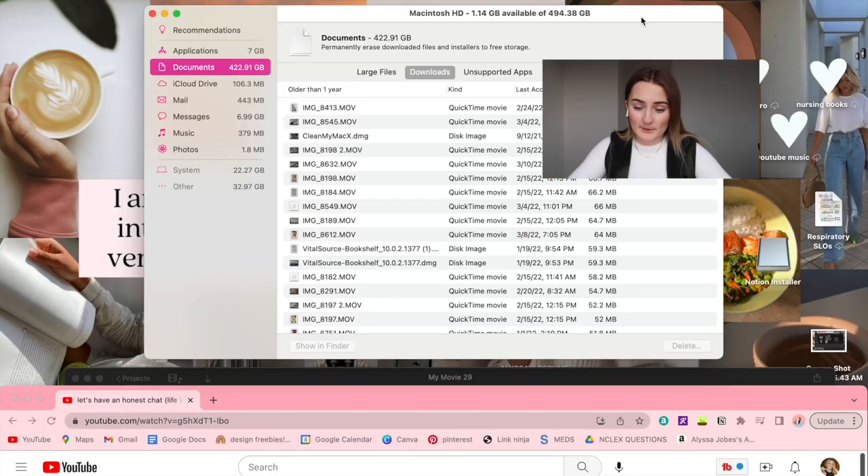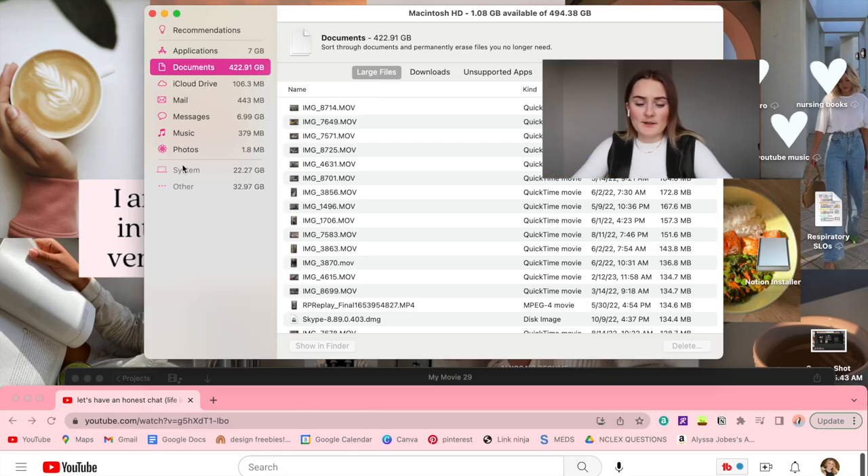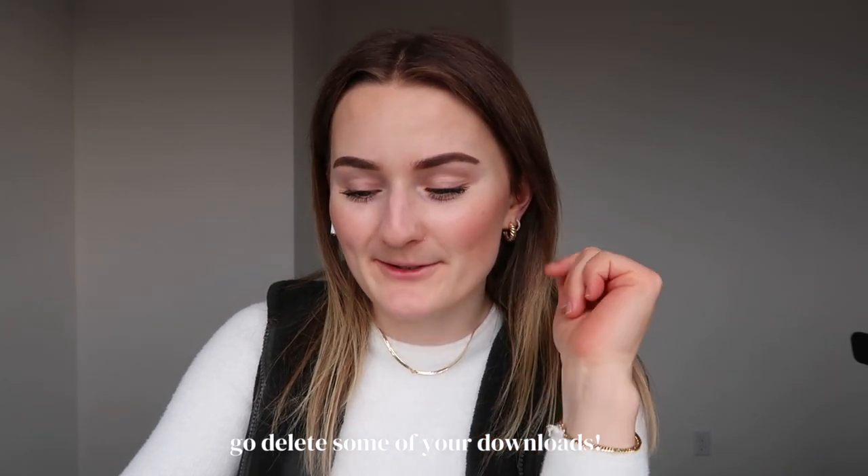We're starting with one gigabyte available out of 494. I'm going to start with the larger files — luckily it sorts them for you and shows which files are biggest so you can delete those first. I also noticed 32 gigabytes labeled 'Other' — I'm not sure what that even means. I can't screen record while deleting because clicking a file stops the recording, so I'll just update you on my progress.